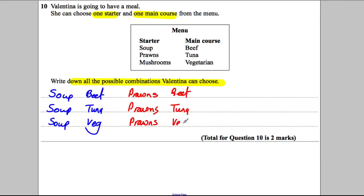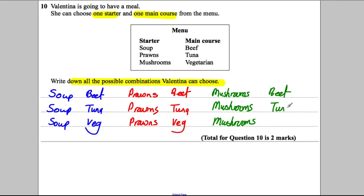And prawns and veg. Lastly, you could have chosen mushrooms — not my choice by the way, I would have always gone for the prawns. So mushrooms with beef, tuna, and veg. And that's quite a nice easy two marks in the exam.